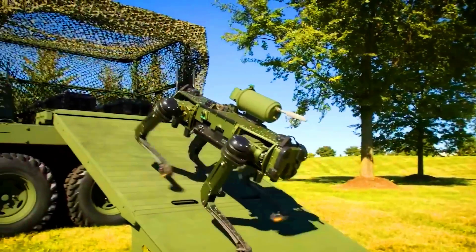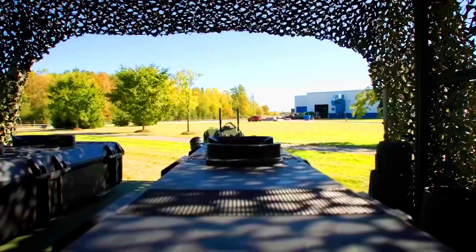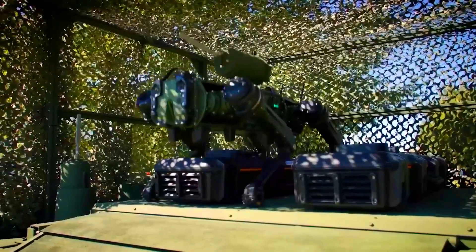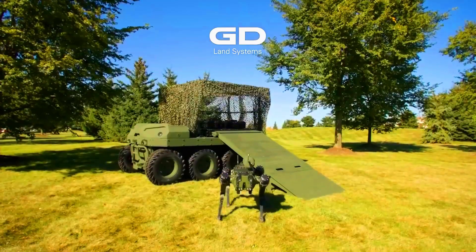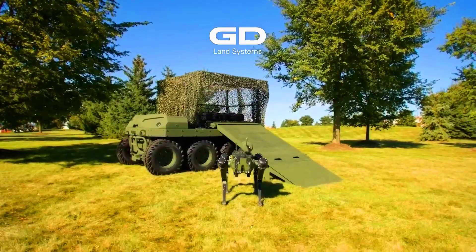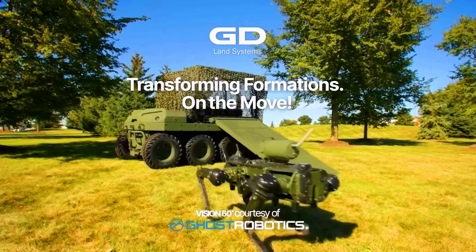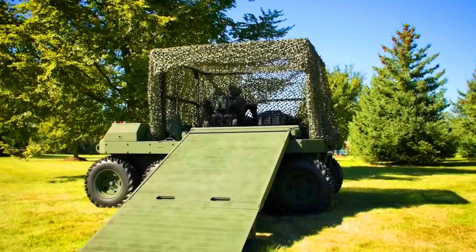Once ready, it can carry up to 10 kilograms of payload. Much like a real dog, it can run, crawl, climb, and swim. Even if its vision sensors are damaged, the manufacturers have designed a system that enables the Vision 60 to mimic mammal movements and keep going in almost any scenario.